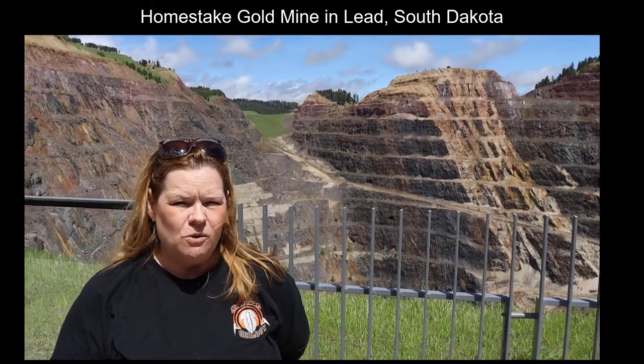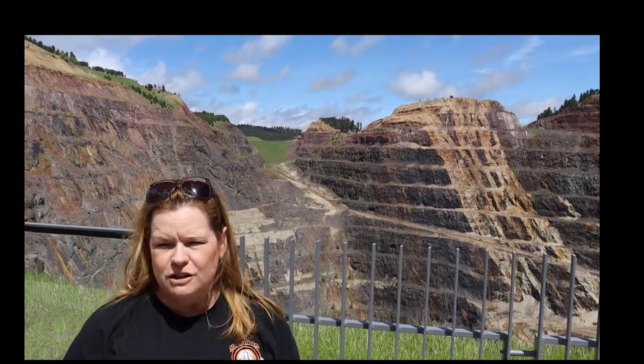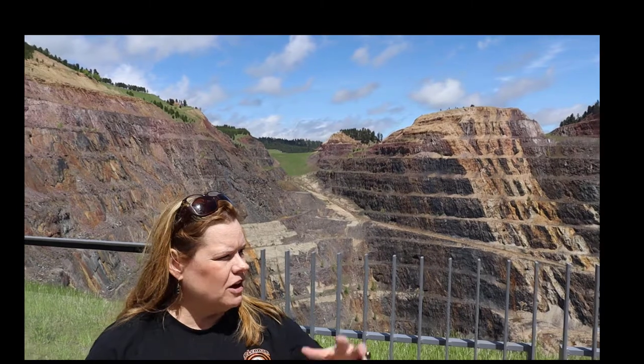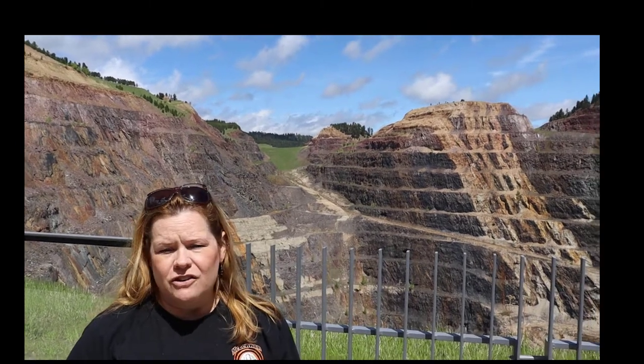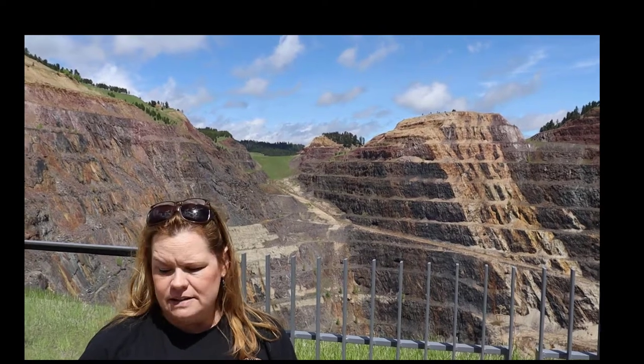Hi, we're at the Homestake Gold Mine and I want to show you some educational benefit for this particular place. There's over a hundred square miles that this area covers and it's considered one of the richest hundred square miles in the United States.